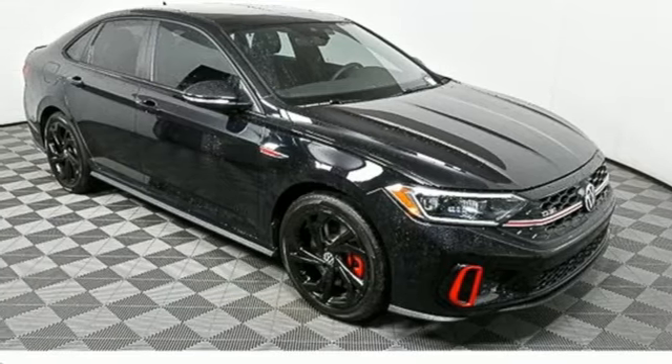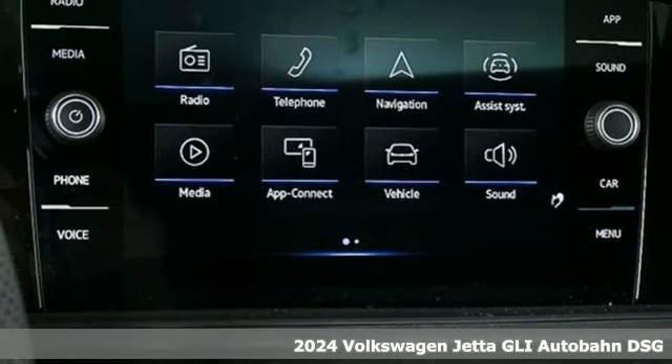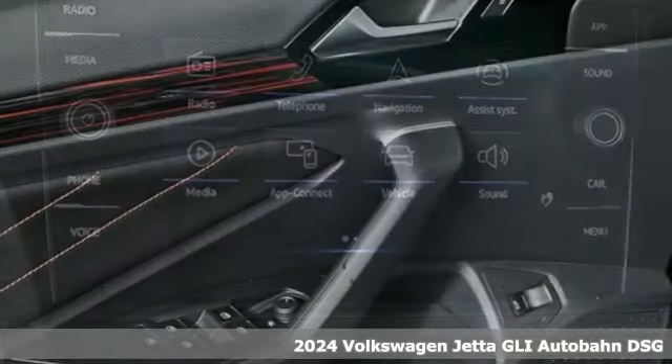It's a new 2024 Volkswagen Jetta GLI. Volkswagen — performance you'd expect with the precision of German engineering.